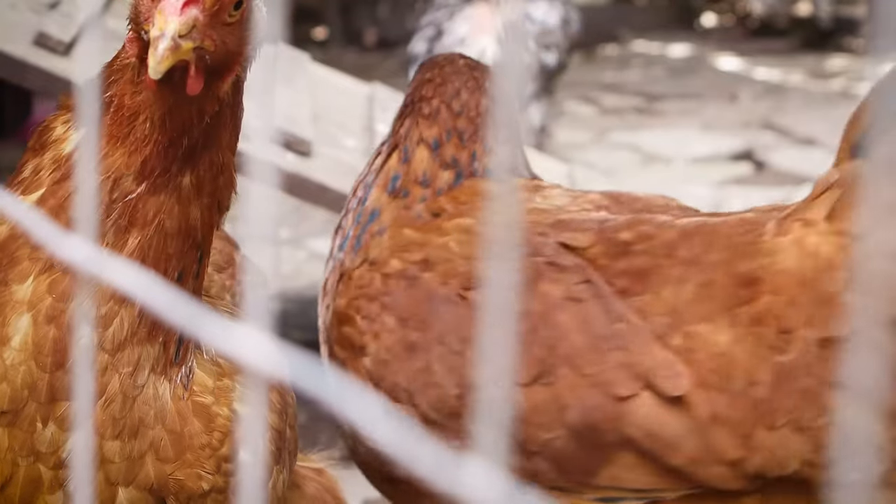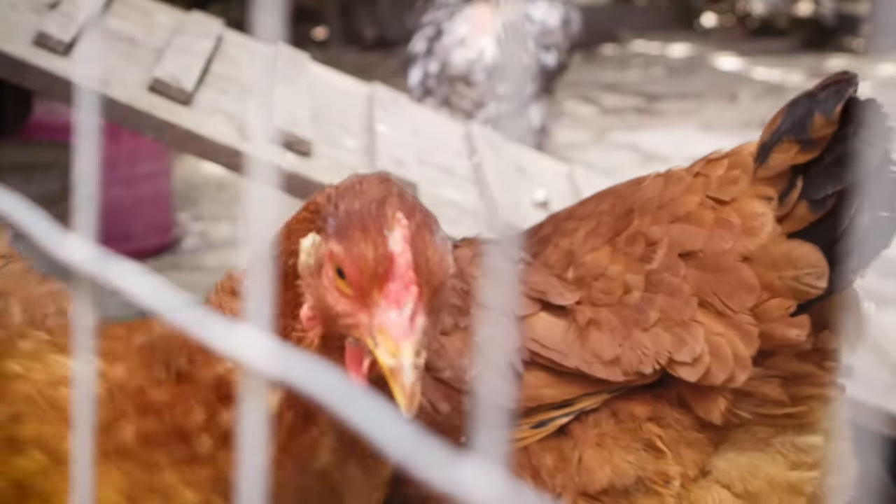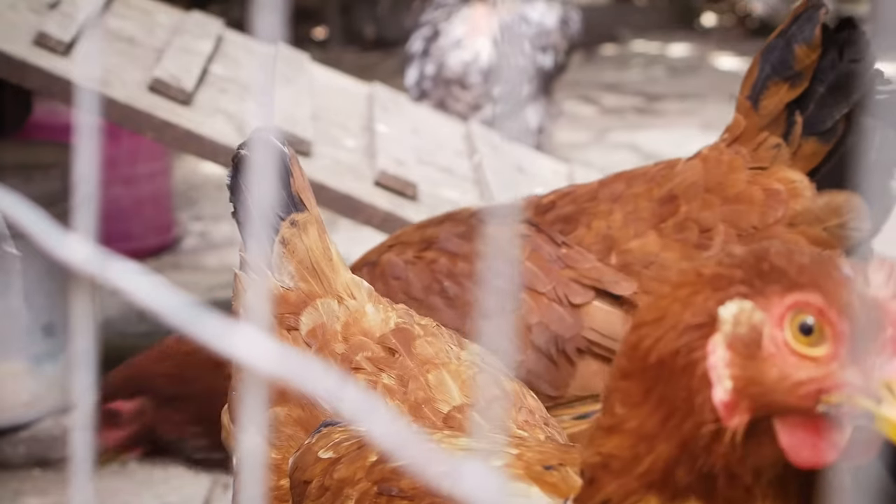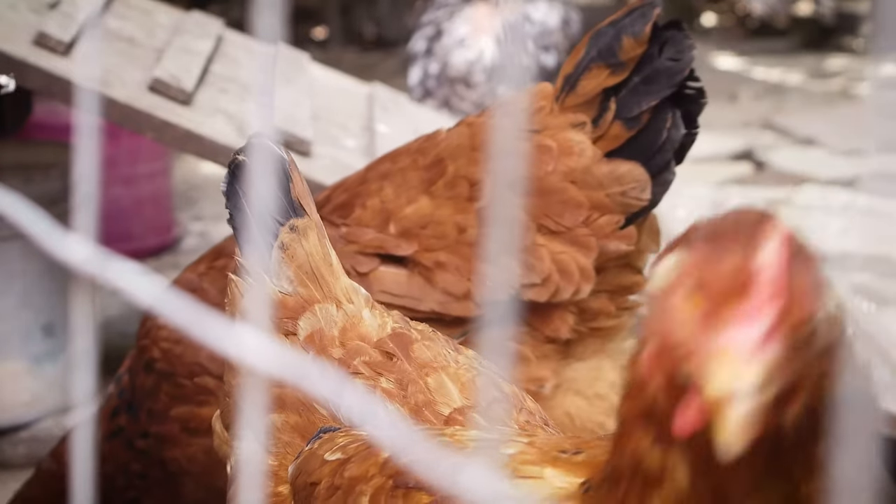They are adaptable to various conditions and can tolerate a range of temperatures, making them suitable for both warm and cold climates.